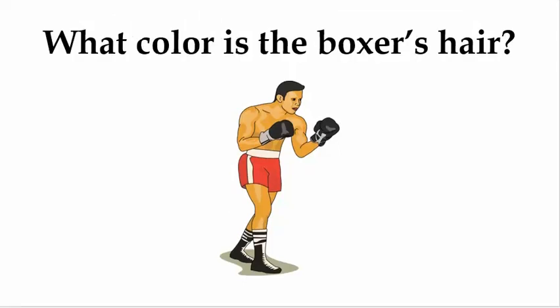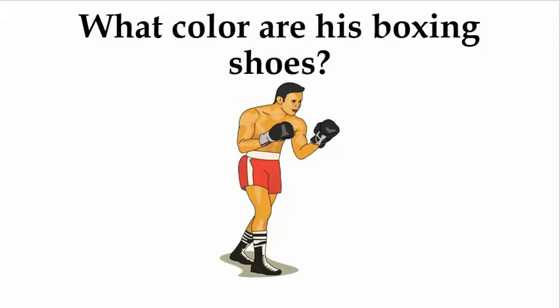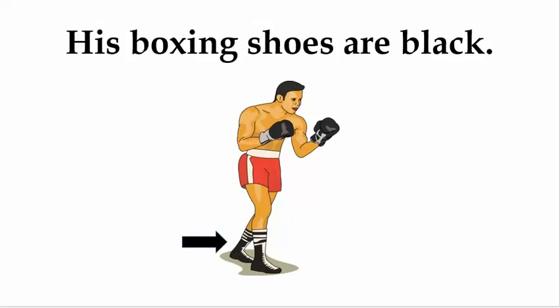What color is the boxer's hair? His hair is black. What color are his boxing shoes? His boxing shoes are black.